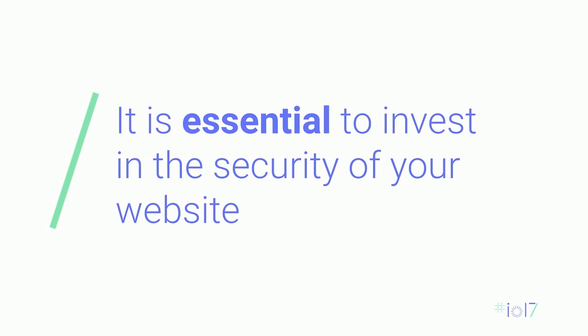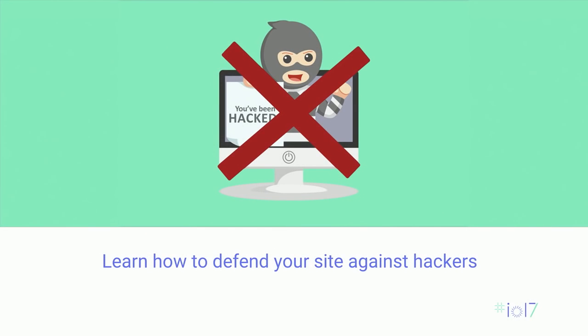This is why it is essential to keep security at the forefront of your web strategy and make sure that you invest in security constantly — from when you develop something new, to when you maintain it, to when you upgrade it. Today, we're going to walk you through the resources that Google provides to help you secure your website and defend against hackers.